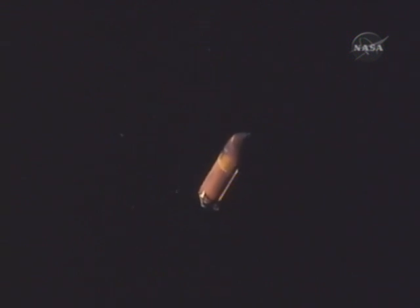We copy 18 seconds on the backup payload release. Houston, Atlantis, for ET photo.